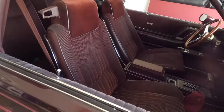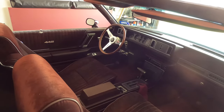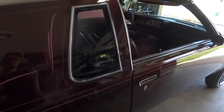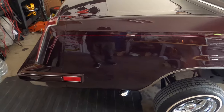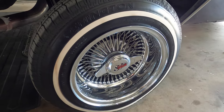It still has a stock interior, floor shifter. He just added the Nardi steering wheel, t-tops, some more of the pinstripe, with 13 by 7 Dayton's 88-spoke wheels.